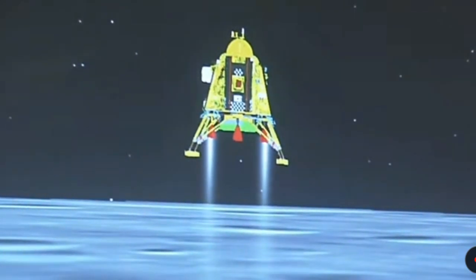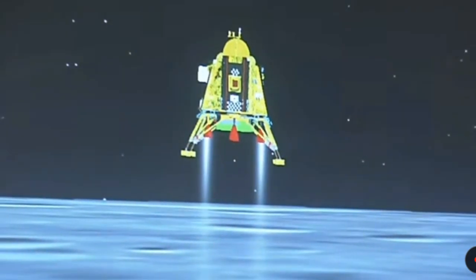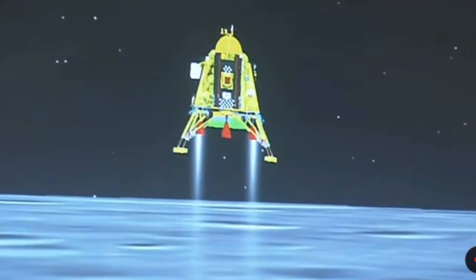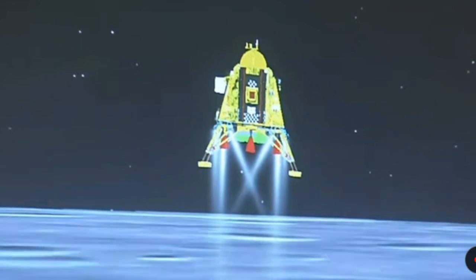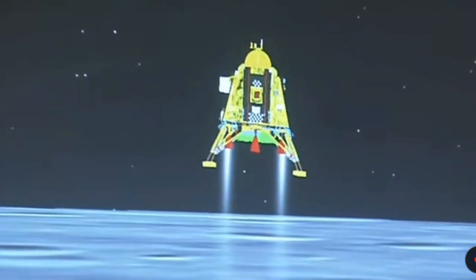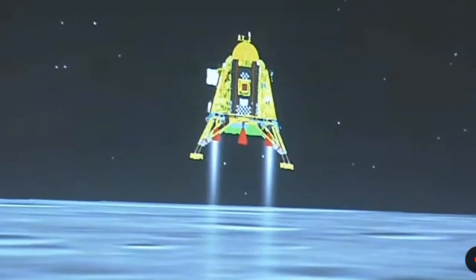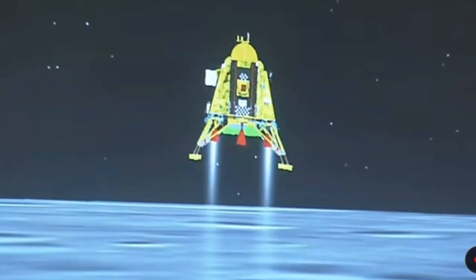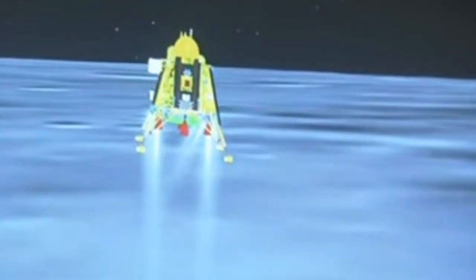We are in vertical descent phase 1. The altitude is being brought down from 800 meters, and we are nearing and approaching the lunar surface. The horizontal as well as the vertical velocity is now being constantly reduced.